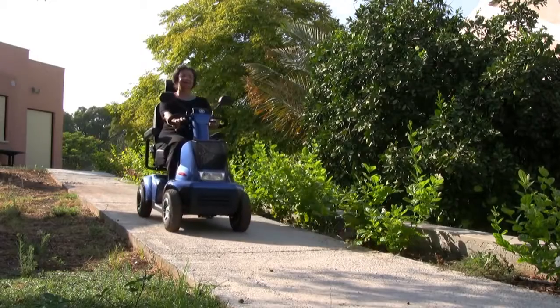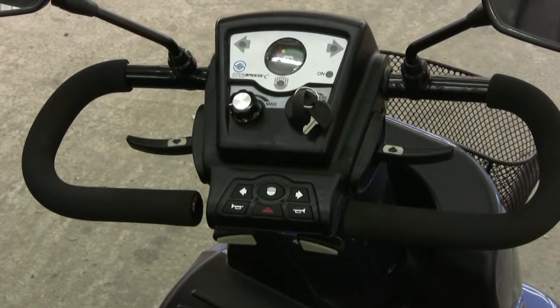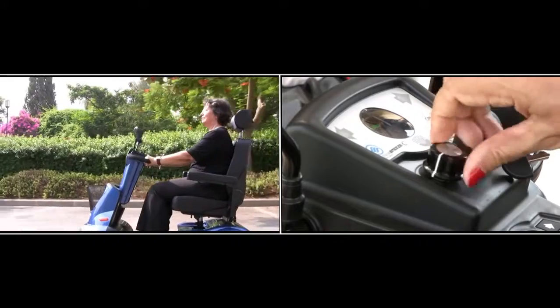Breeze C has automatic brakes, which enables it to stop safely in any terrain. The control system is simple and easy to use. There is the power switch, a battery indicator, and speed control.